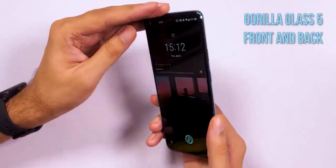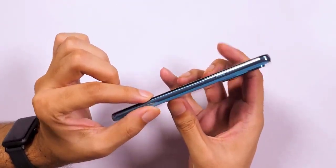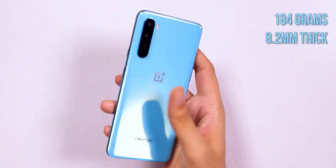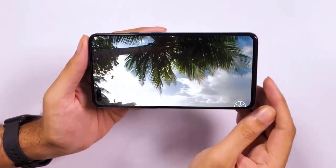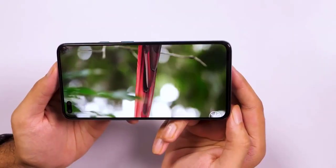With two front shooters peering back at you like a pair of eyes from the top left corner — you heard that right — the Nord has not one but two selfie cameras: a 32MP main sensor aided by an 8MP ultrawide sensor for group selfies. The 6.44-inch FHD+ screen uses an AMOLED panel, offers a refresh rate of 90Hz, and integrates a fingerprint sensor beneath. As one would expect, the fluid AMOLED panel outputs vibrant colors and deep blacks.